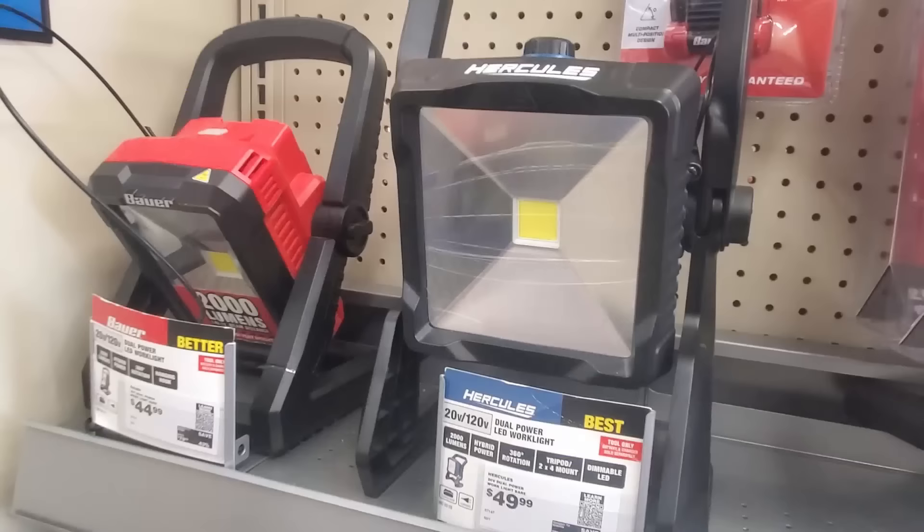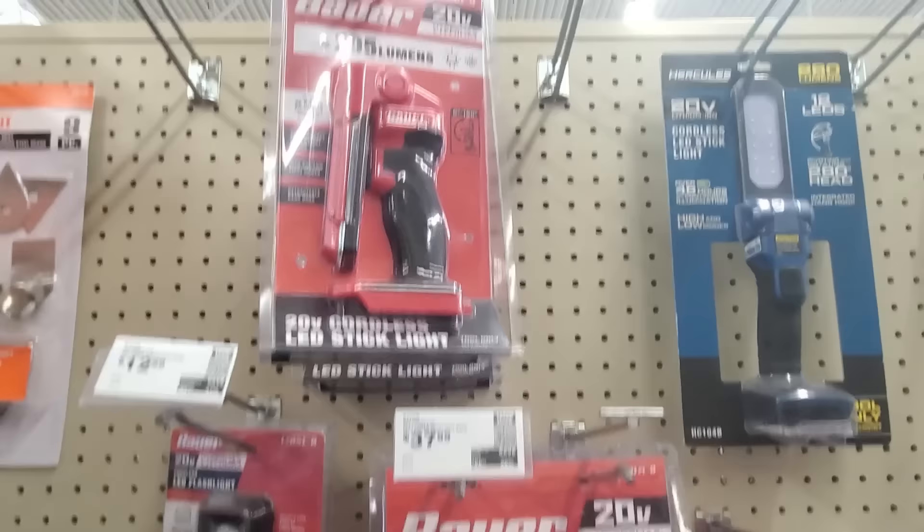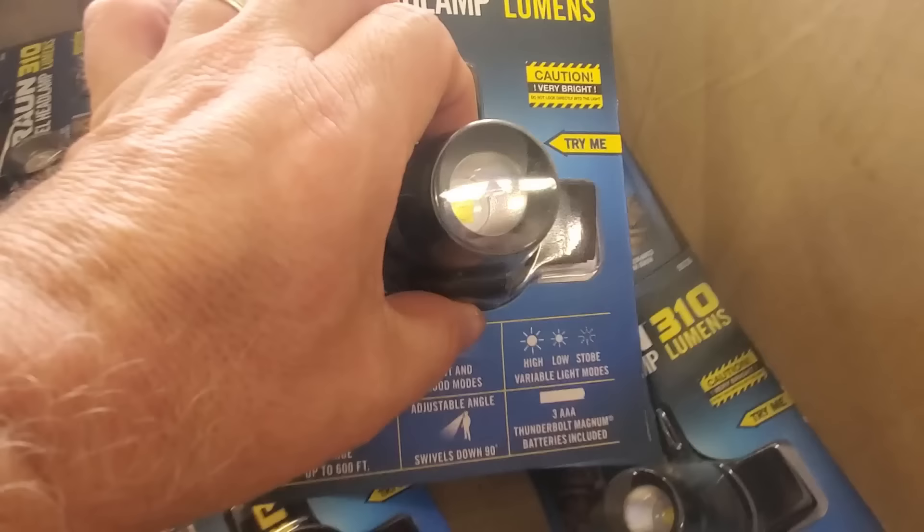Numbers sixteen and seventeen: You can get all sorts of lanterns, lights, and flashlights at Harbor Freight, and you need those things for fishing. Unless you're fishing during the day all the time, it might get dark before you get home — you're gonna need a light. And you can get them at Harbor Freight.